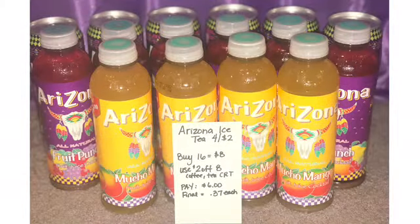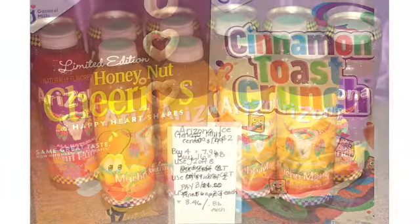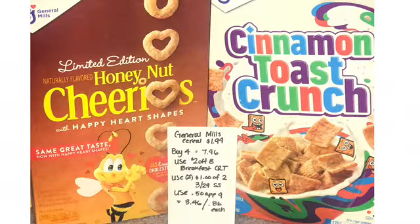In transaction number one I grabbed 16 of the Arizona iced teas — they are four for two dollars, so 16 would be eight. I used a two-off-eight coffee and tea CRT, paid six dollars, making it 37 cents each. General Mills this week is $1.99 — I grabbed four for $7.96, used a two-off-eight breakfast CRT, two dollar-off-two coupons from the 3/29 Smart Source, and a 50-cent-off app coupon, paid $3.46 or $0.87 each per box.